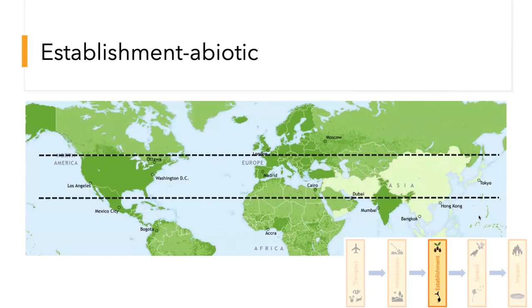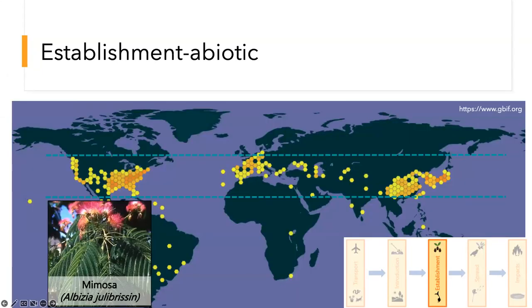Once we get to the establishment phase, there are biotic and abiotic factors that determine whether a species can become established. Here's a simple climate match — I've drawn lines to show where the United States overlaps with regions in Asia, Europe, and Africa. Florida in particular overlaps with some of the most biodiverse regions in the world, meaning lots of species and lots of potential climate matches. Here's what that might look like for mimosa — here's the native range, and if you overlaid these two things it would fit pretty nicely. A good example of climate matching.